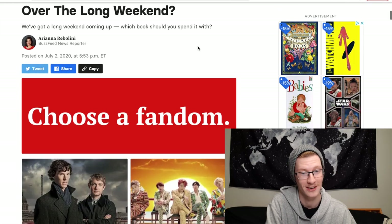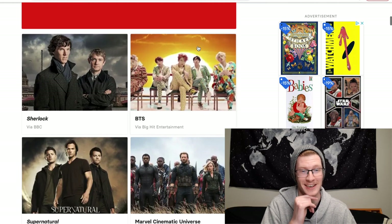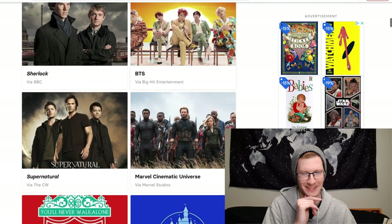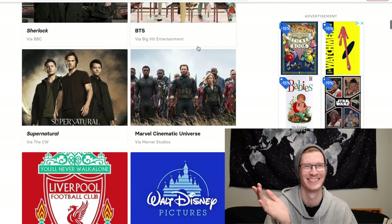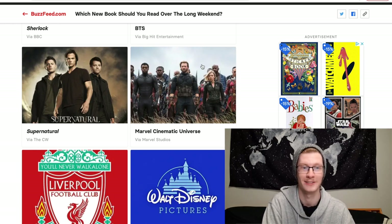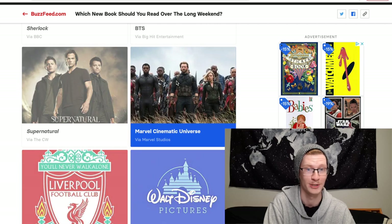The fandom options are Sherlock, BTS, Marvel Cinematic Universe, Supernatural, Disney, or Liverpool — which feels so random. I'm definitely going to choose Marvel because I'm a huge superhero nerd.